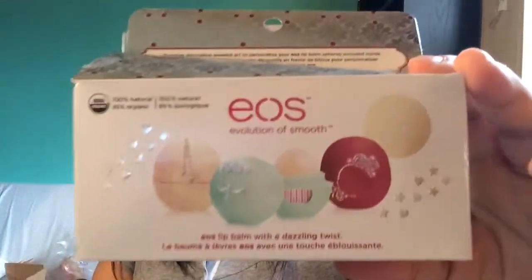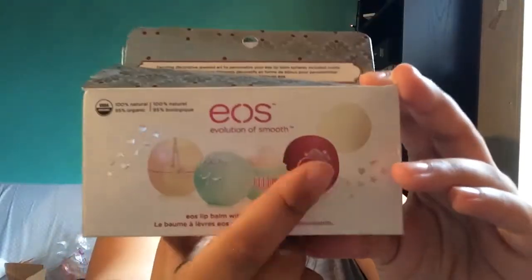He got me the EOS holiday set, which comes with vanilla, mint, and I think raspberry, and it comes with stickers so you can decorate them. I'm really excited about that. Next he got me a selfie stick, and I'm really excited because I'll probably do a few vlogs on my phone before I get a vlogging camera, so this is going to be great — and for pictures of me and friends and me and him. It extends really, really long and I've already taken pictures with it.